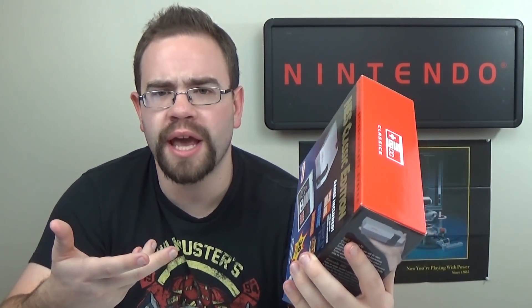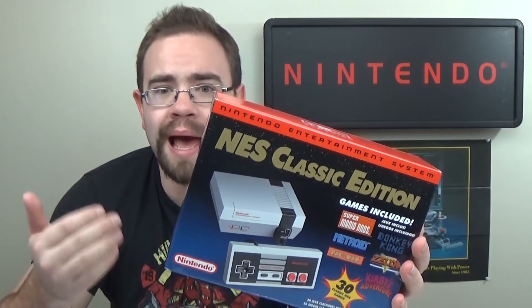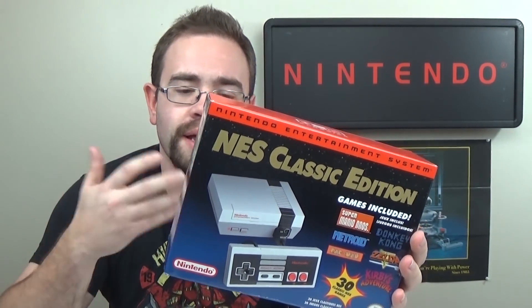For one, the price point was actually pretty good — a very manageable $60 for this system. And the system itself came with some really good games. It came with 30 built-in games, most of which included things like Final Fantasy, Mario 1, 2, and 3, Ninja Gaiden, Pac-Man, Castlevania, and Castlevania 2. Really, the list goes on.